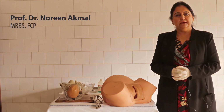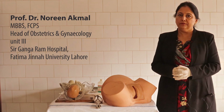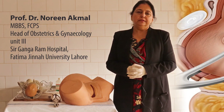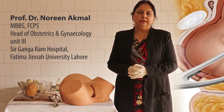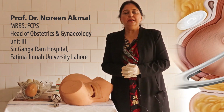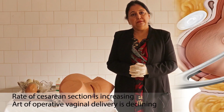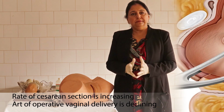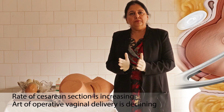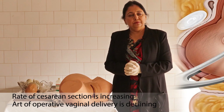Assalamu alaikum, I am Dr. Noreen Akmal, working as professor of obstetrics and gynecology at Fatima Jinnah Medical University, Lahore, affiliated with Sir Gangaram Hospital. This hospital has a very busy obstetric department, catering for approximately 25 to 26 thousand deliveries per year. Over the past few decades, it has been observed that the rate of cesarean section is increasing at a very high rate, and the art of operative vaginal delivery is declining.